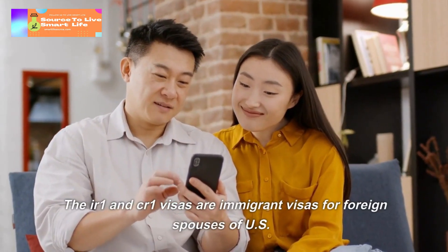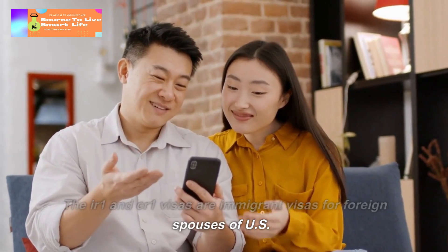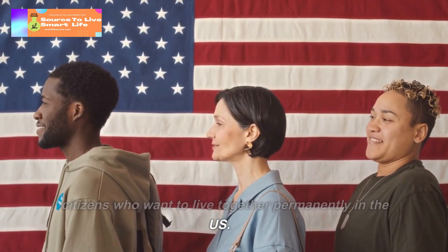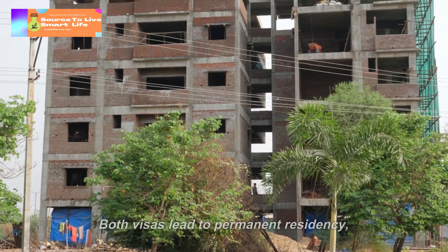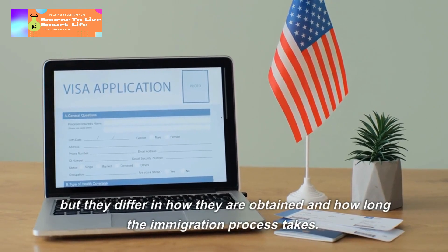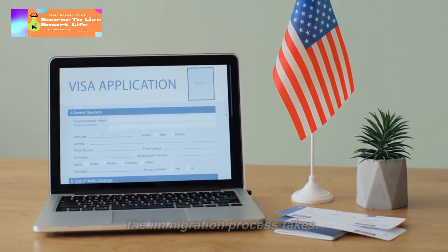The IR-1 and CR-1 visas are immigrant visas for foreign spouses of US citizens who want to live together permanently in the US. Both visas lead to permanent residency, but they differ in how they are obtained and how long the immigration process takes.